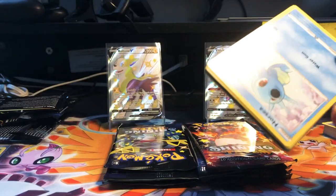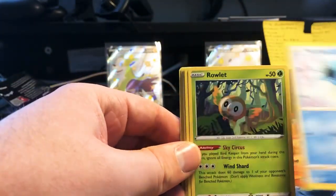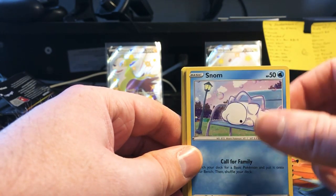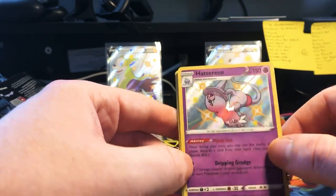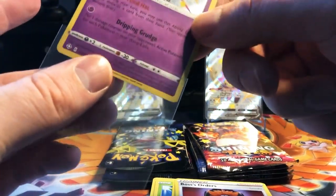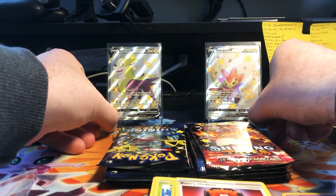Getting a lot of the same uncommons, but that doesn't mean anything. We got Ponyta, another Ralts, another Morpeko, another Spinarak, a Snom — there we go, Shiny Hatterene! Very nice. First shiny pull card is the Shiny Hatterene. We'll put her in between our promos.